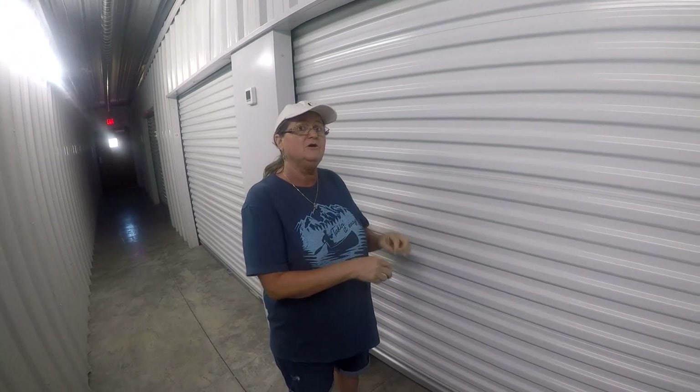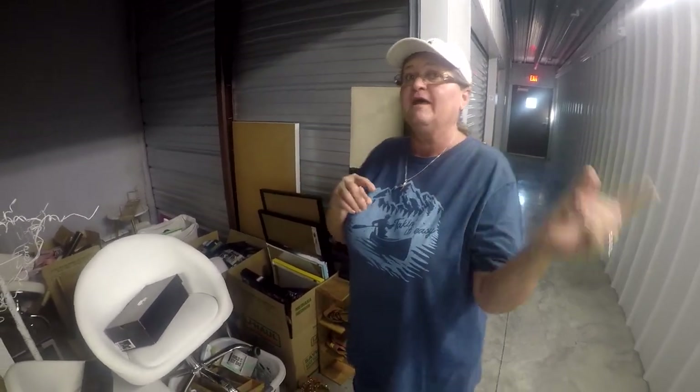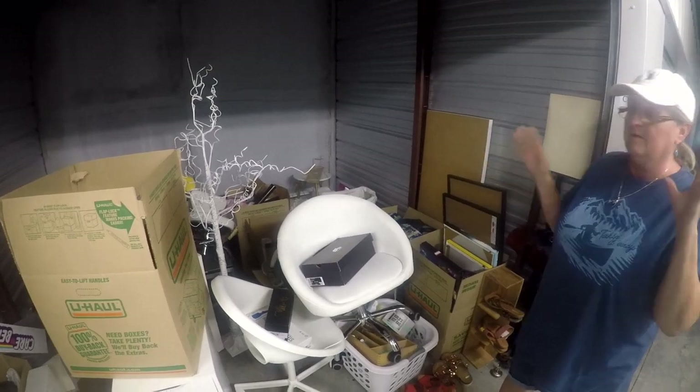Hey guys, we're at this unit we bought a couple of days ago. When the property manager came around to let us put our lock on, we took a little sneak peek inside, and let me tell you, it's gonna be a marvelous unit — you ain't gonna want to miss this. That box right there is what I was talking about; I can't wait to get in it, but there's so much awesome stuff in here I don't even know where to start.